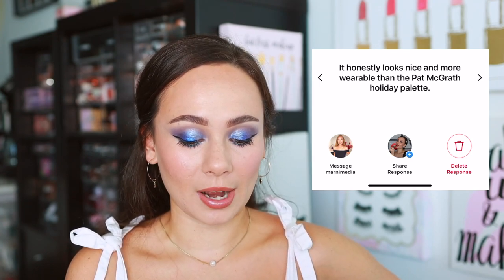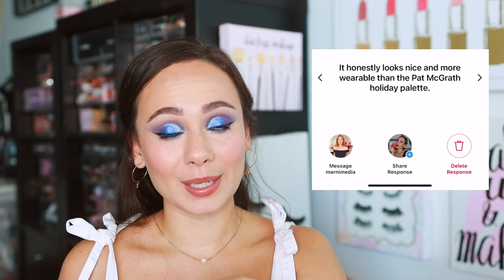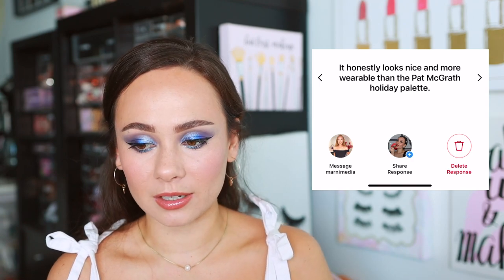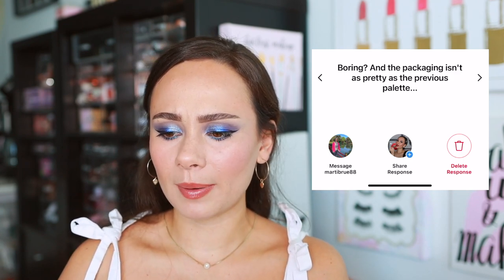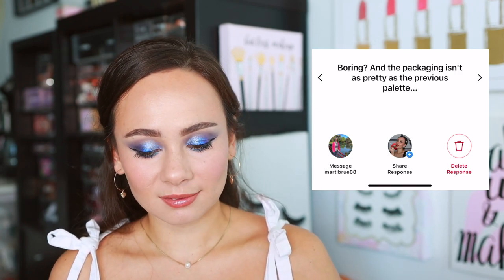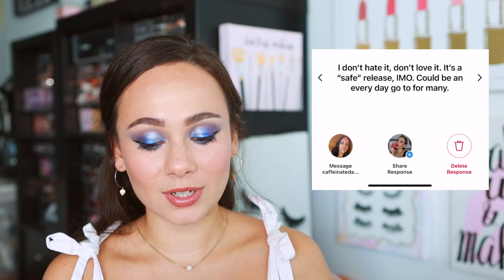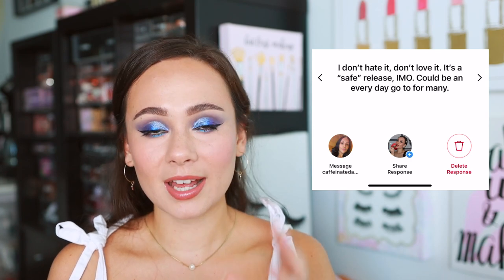Definitely more wearable — if you want a holiday palette that's more wearable, this might be a good one. 'Will it be boring?' And 'the packaging isn't as pretty as the previous palette.' The packaging is like a silver — at least Nouveau has some texture to it. It's plain but it's holiday, I suppose. 'It's a safe release — could be an everyday go-to for many.' That hits the nail on the head. Most definitely don't love it, don't hate it — it's safe, and people are going to use it.